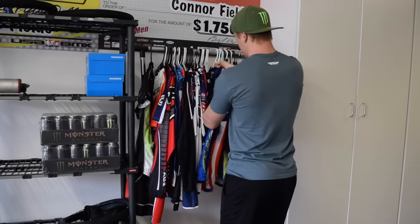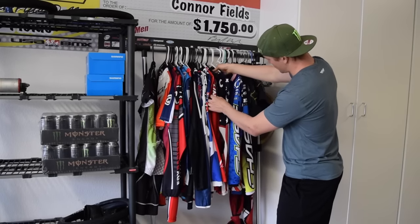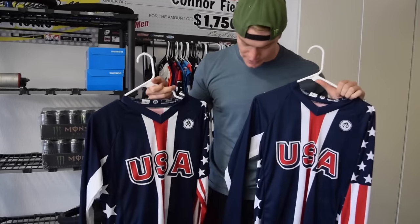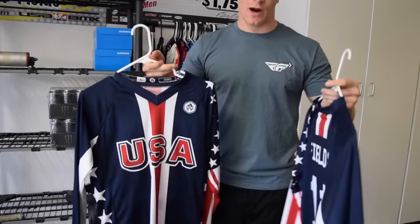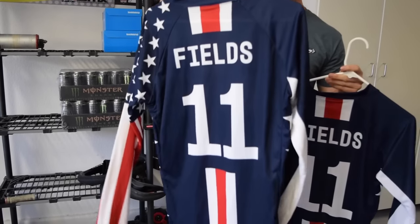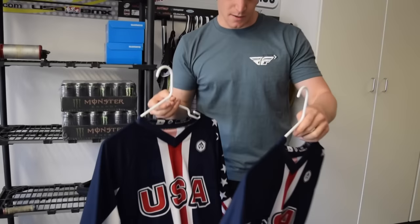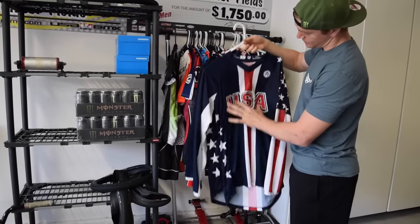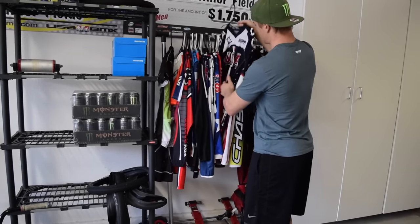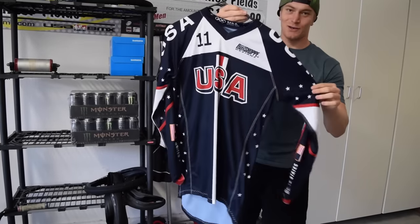Next up we've got our current World Cup national team jerseys. These are the ones we wear at the World Cups and World Championships representing the U.S. national team. Pretty simple, pretty basic — just the stripe.